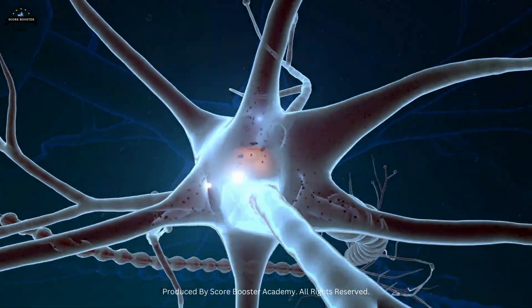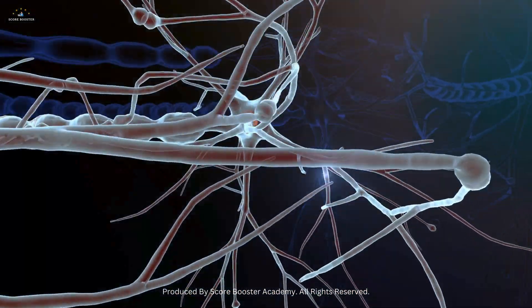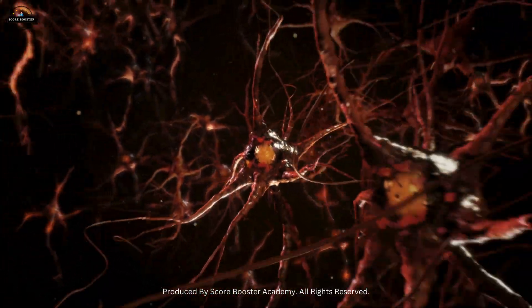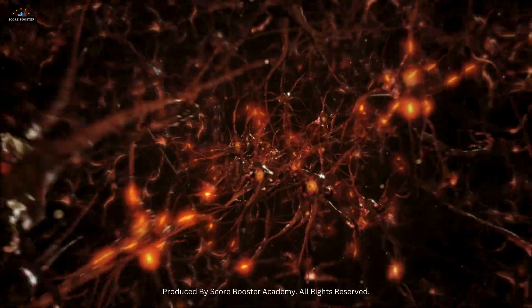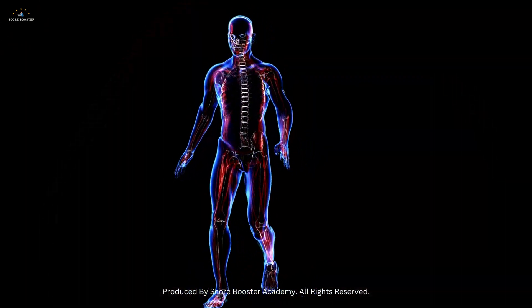Neurons, the fundamental units of the nervous system, are incredibly specialized cells that transmit information throughout the body. They are designed to perform the complex task of sending electrical signals, enabling us to think, move, and perceive the world around us.